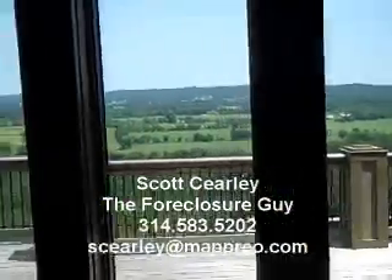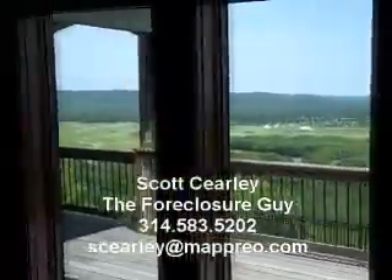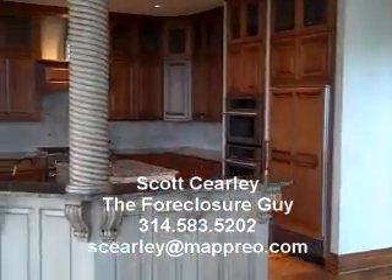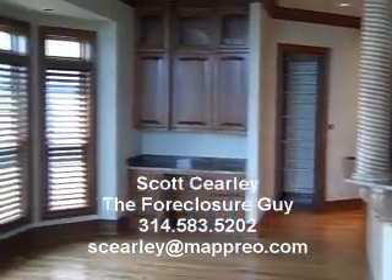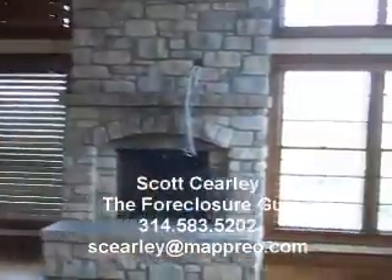I think it's got five fireplaces in this. There's a kitchen here — it's got granite countertops, it's got the works. Here's the other side of the kitchen right here.